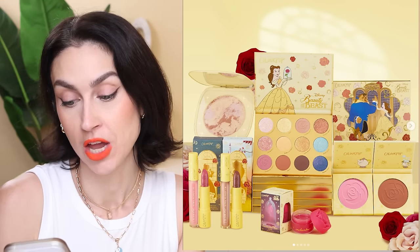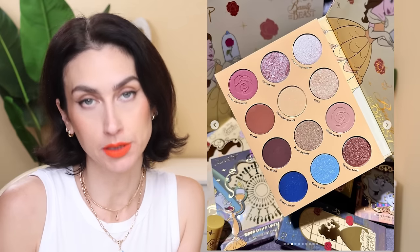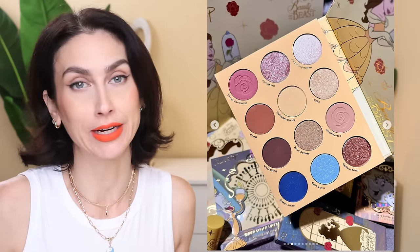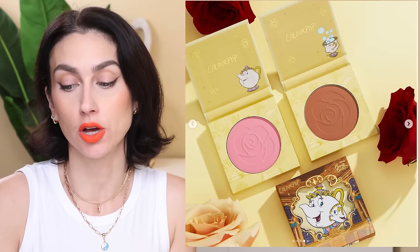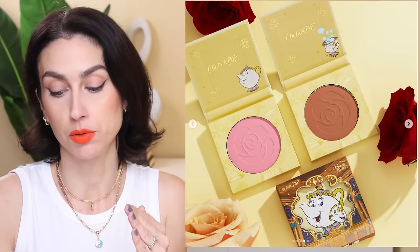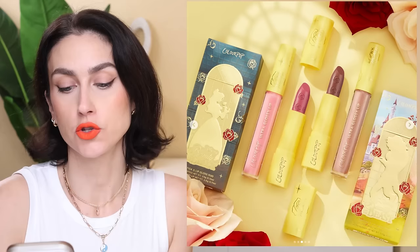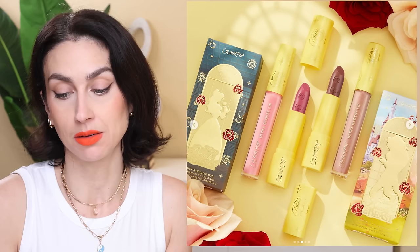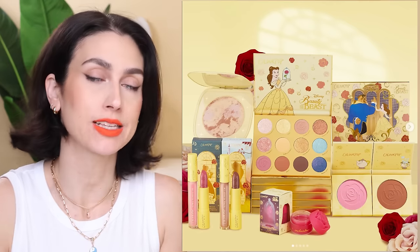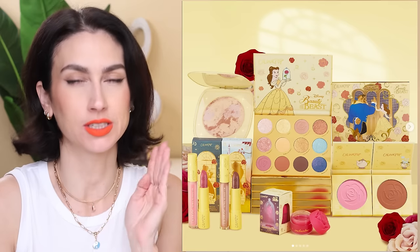We have an eyeshadow palette — it's a neutral palette with a couple of pops of blue and a pop of yellow, very Beauty and the Beast. It retails for $22. Then we have two pressed powder blushes that look so pretty — one is a pink and one is more of a rosy brown. Two Luxe Lipstick and Ultra Glossy Lip duos for $18 each, a Super Shock Highlighter for $15, and an Enchanted Rose Lip Mask for $12. I'd probably skip the highlighter and lip mask, but I might pick up one of the lip kits, the blushes, and the palette.